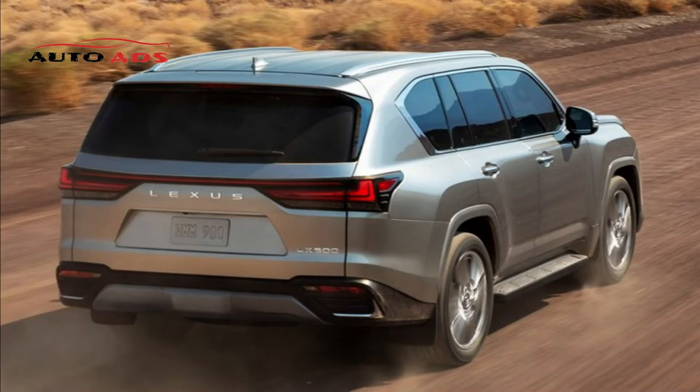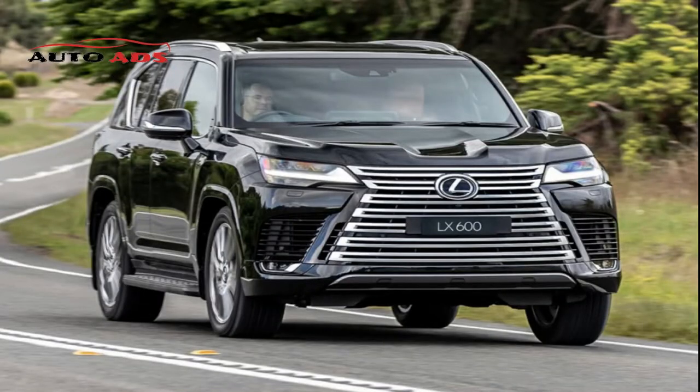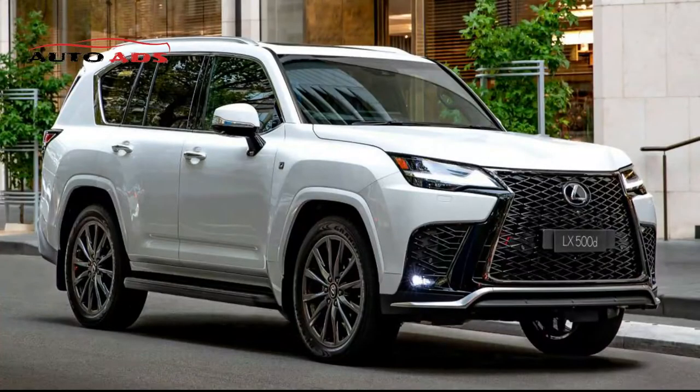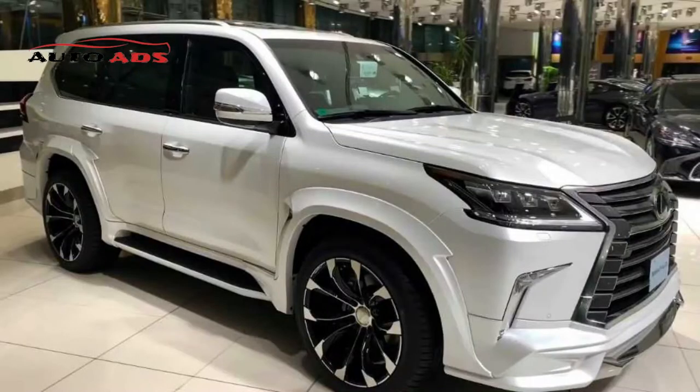Lexus introduced two versions of the LX 2022: the Lexus LX Standard and the full Lexus LX. The new Lexus LX comes with a 3.5-liter turbocharged six-cylinder hybrid engine producing 409 horsepower at 5,000 rpm and 646 Nm of torque. Paired with a 10-speed automatic transmission, the car accelerates from 0 to 100 km/h in under 6.3 seconds.